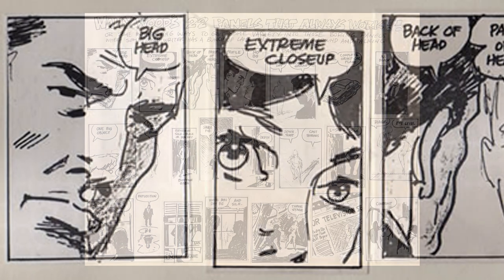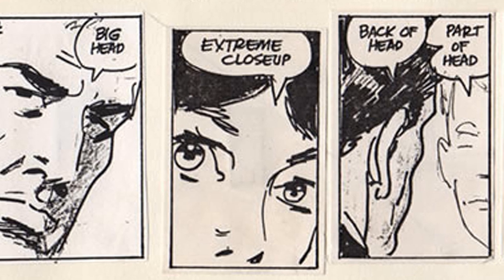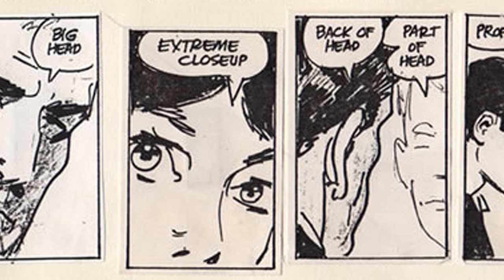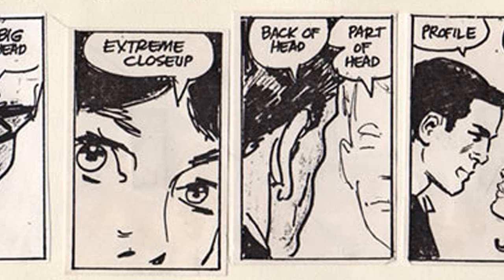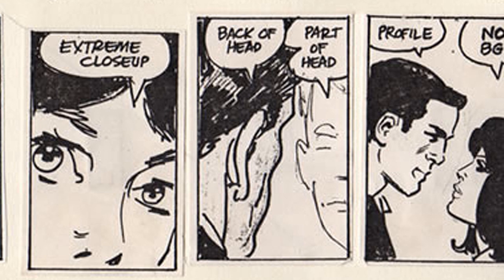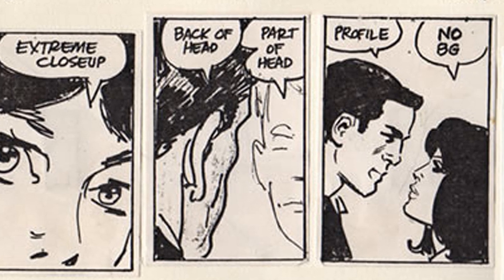When I looked over other videos that covered this topic, I discovered there was a major element missing from most of them. The focus is always on the composition of the artwork, and what's missing is the context of the artwork. Wood was more than just a great artist — he was a great storyteller, and understanding how he used these panels is every bit as important as how he drew them.